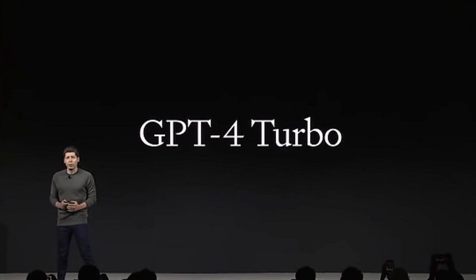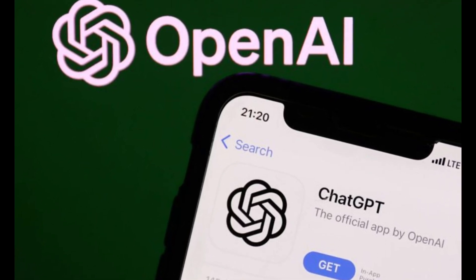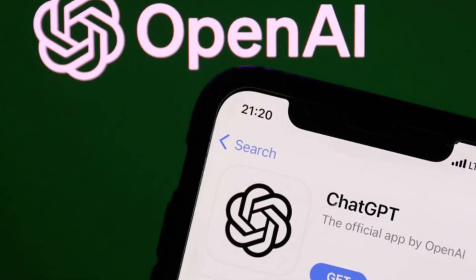That's all for today, folks. Stay tuned for more exciting updates from OpenAI. Don't forget to like, share, and subscribe for more. Until next time, keep exploring.